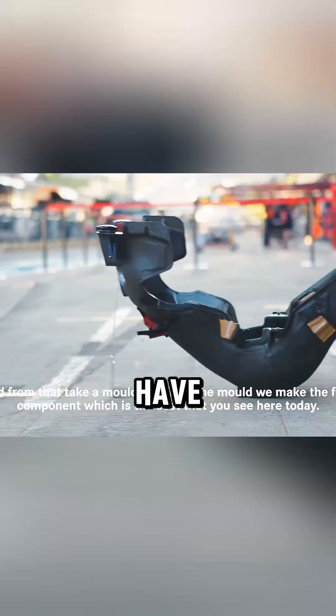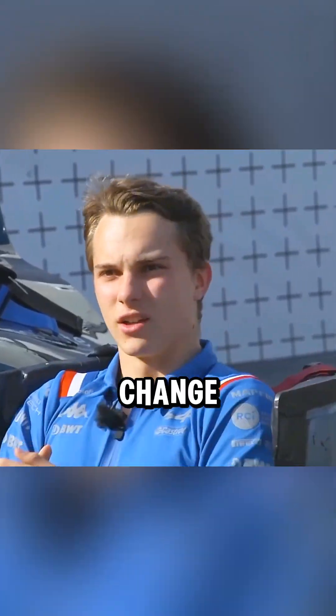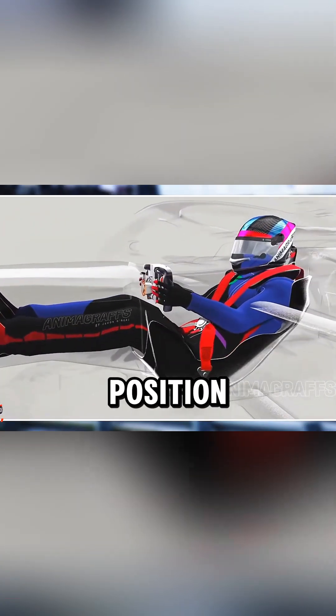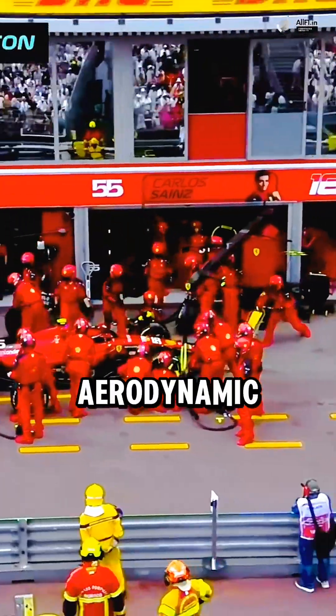That's also why F1 drivers have to keep insanely strict muscle mass and body shape. Even a small physical change can affect how they sit and how the car handles. But the biggest reason for this strange reclined seating position? Aerodynamics. The driver isn't just sitting in the car — they are part of the car's aerodynamic design.